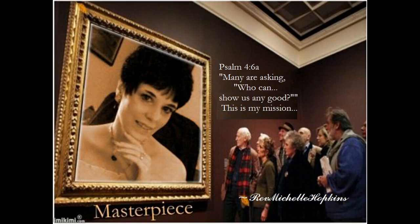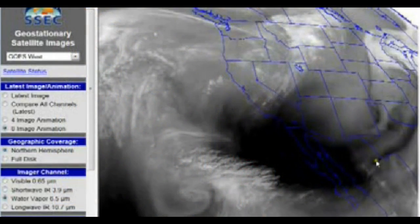This is Rev. Michelle Hopkins. On March 11, 2012, I uploaded a video entitled HAARP TTA Frequency Creates Black Hole Using Chemtrails to Generate Winter Storm Trident.